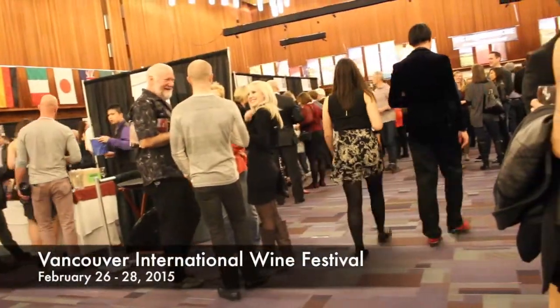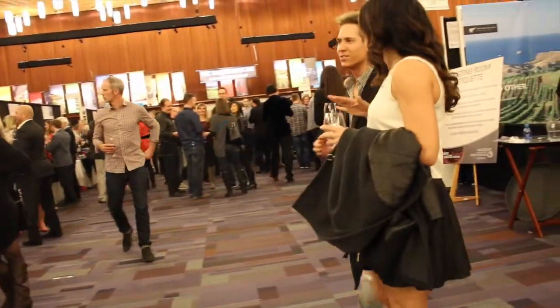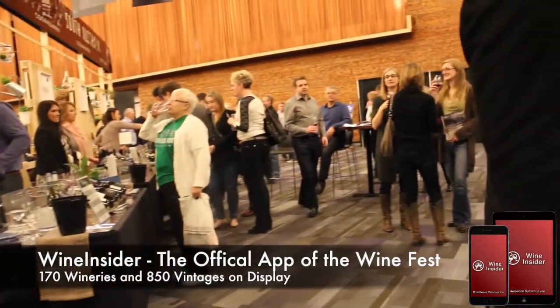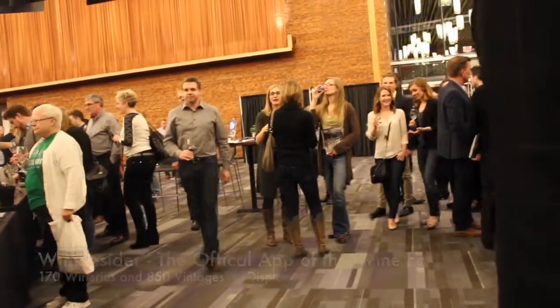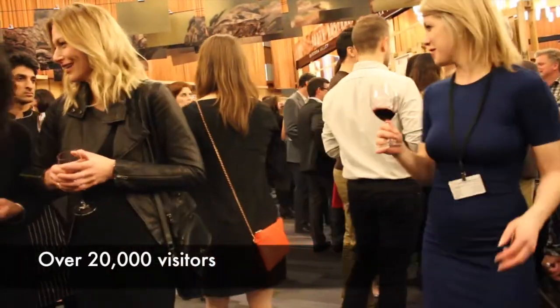Their mobile app was one of the major attractions at the 2015 Vancouver International Wine Festival. The app was an instant hit and was available to download for free on iPhones and iPads. Thousands of festival attendees used the Wine Insider app to keep track of more than 850 wines and 170 wineries showcased at the festival.